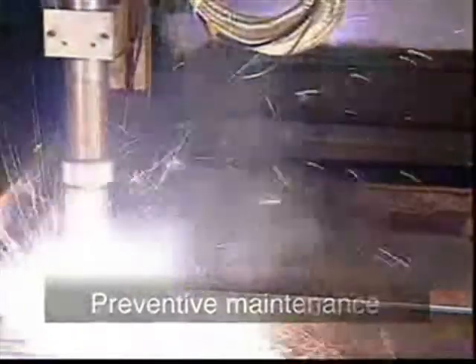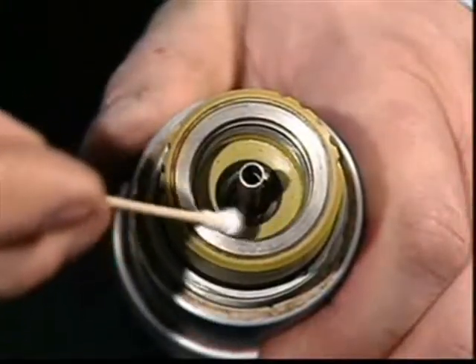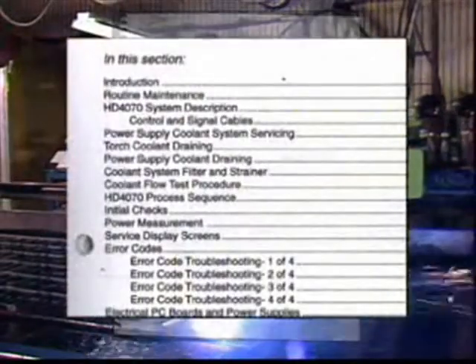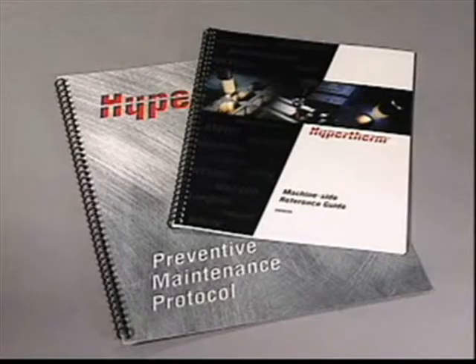Improper maintenance can lead to major problems and result in unexpected and costly downtime. Routine maintenance can maximize cut quality, consumable life, and product reliability. Most importantly, it will increase productivity. Because proper maintenance is critical to efficient, low-cost system operation, a maintenance section is included in each operator manual. Hypertherm has also developed a separate preventive maintenance protocol which is available at no charge. Routine maintenance is critical to optimum system performance.